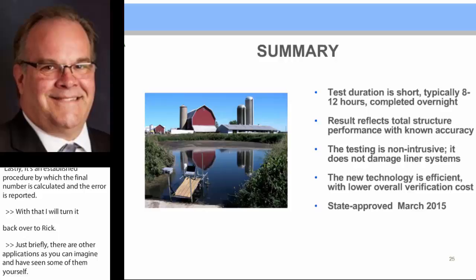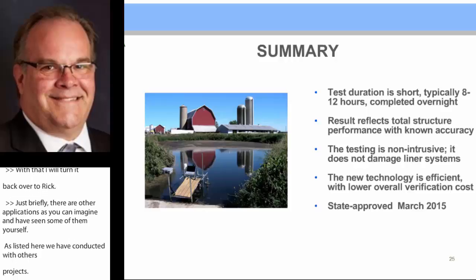In summary, our new technology is a very short duration — less than 10 hours, complete overnight. Results reflect total structure performance with known accuracy. It's non-intrusive; we don't drill any holes. It's effective for any type of liner system: geomembrane, soil, or concrete.